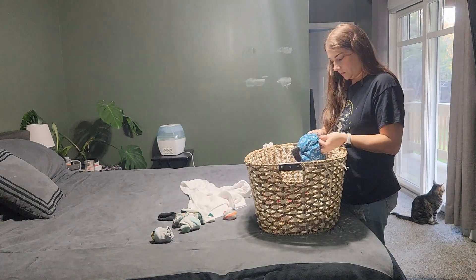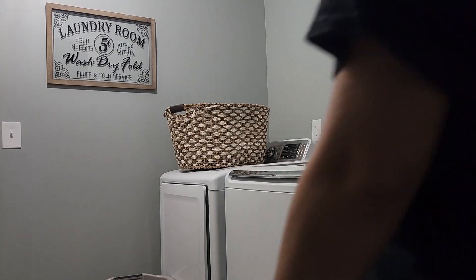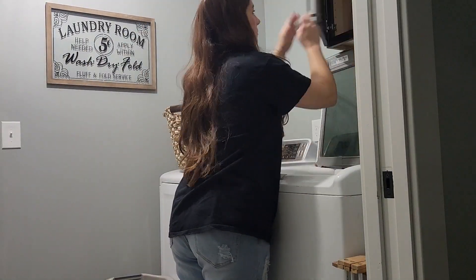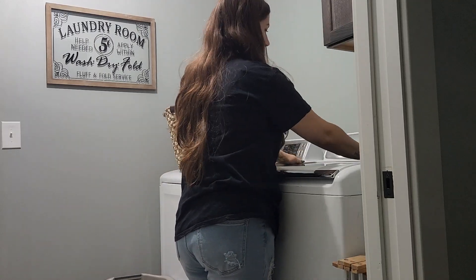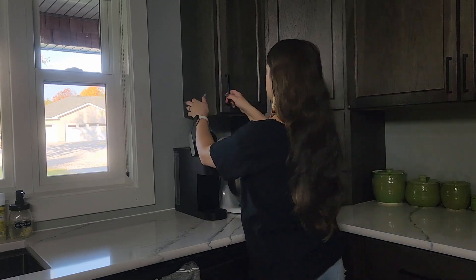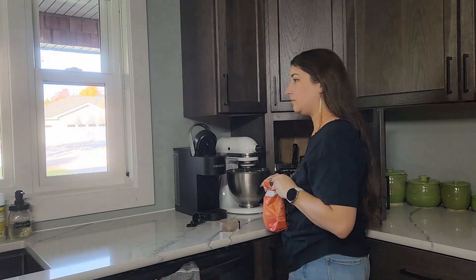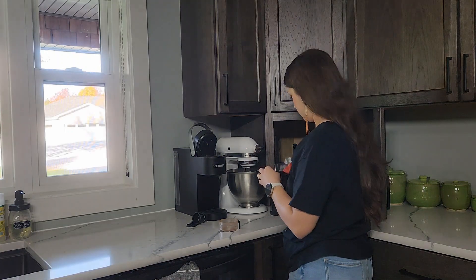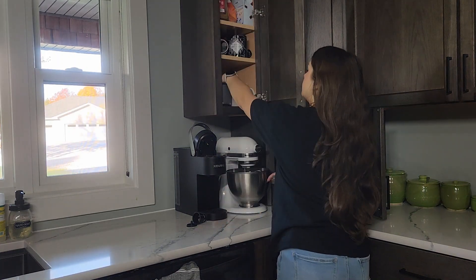I had some laundry that was done, so I folded that — dish towels, kitchen stuff, random things — and made the bed. I've got to keep up on laundry because I have Barrett's overnight diapers and training pants, kids' laundry, and grown-ups' laundry. Mondays are my get-the-laundry-situation-figured-out day — I always try to do laundry on Mondays.